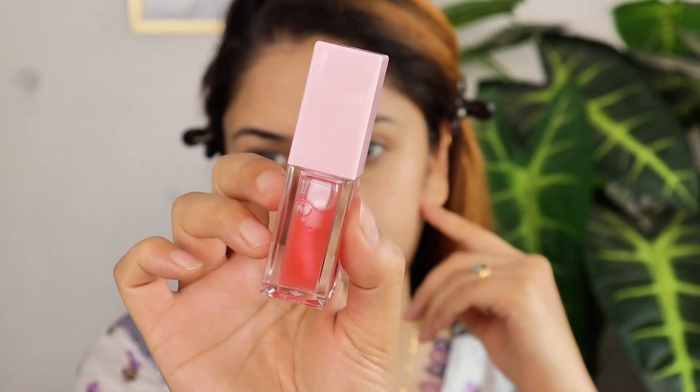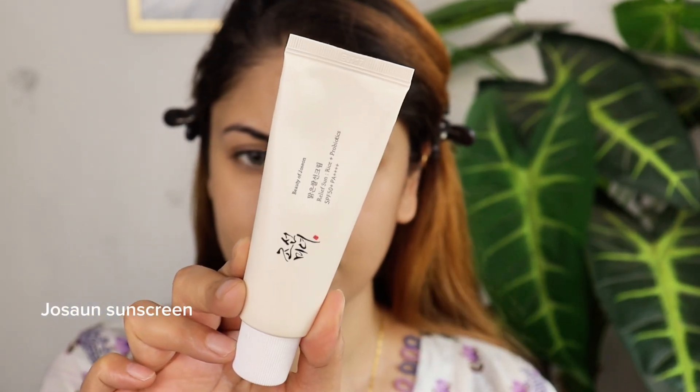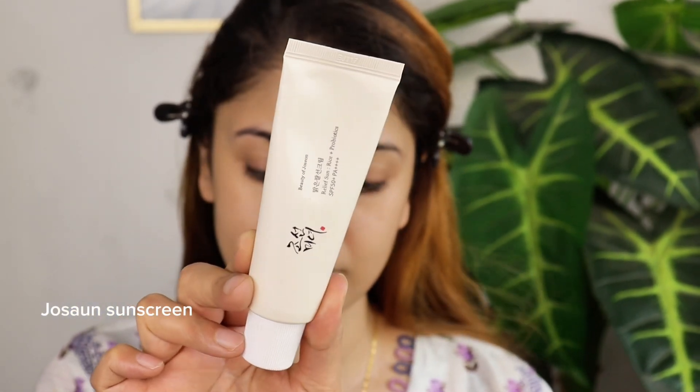I also use a lip oil for extra moisture and nourishment. Next, I'm using Korean skincare with a spotlight on the Just On sunscreen. This sunscreen has an impressive SPF 50+ and PA+++ protection against sun damage. I absolutely love it because it's lightweight and comfortable on the skin — it doesn't leave any tackiness or sticky feeling behind, just a light and fresh sensation.